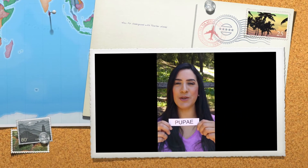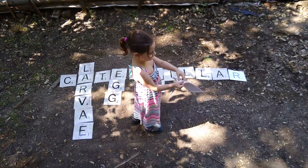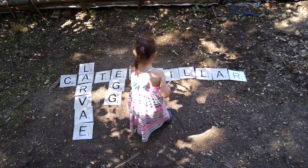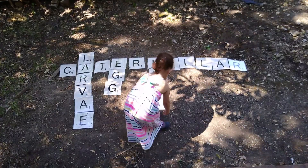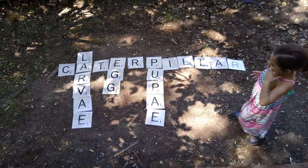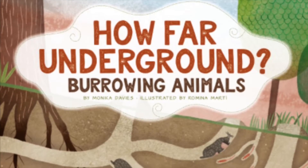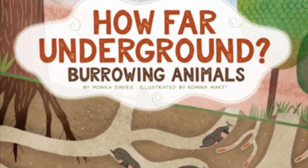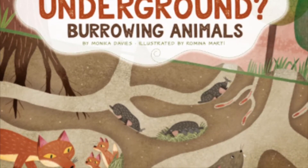Today's word of interest is Coupa. Today I'm going to be reading a book called How Far Underground — How Far Underground: Burrowing Animals by Monica Davis, illustrated by Romina Marti.